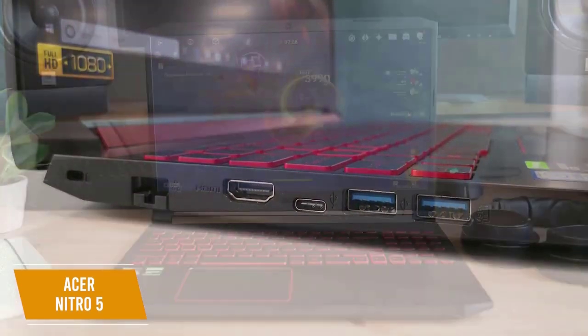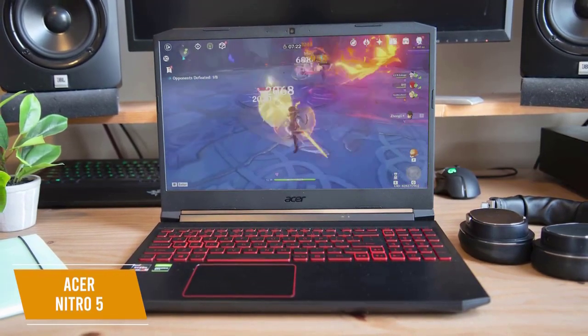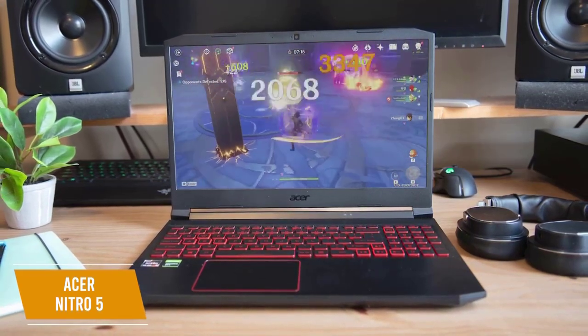The Acer Nitro 5 2021 is a great gaming laptop under $1,000 with a full HD screen, plenty of storage, and an included wireless mouse, making this a great setup for anyone who wants to game without needing to buy extra accessories or an external hard drive.